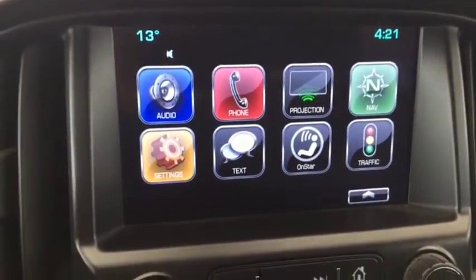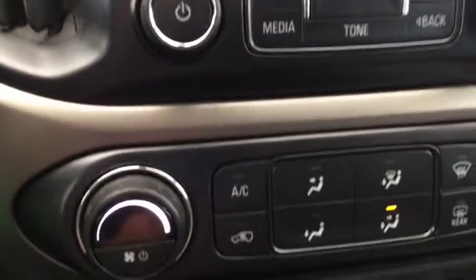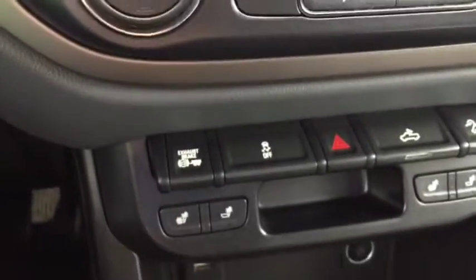AM, FM, and Sirius XM radio, navigation, AC, heated seats, cloth and leather interior, and enough space to comfortably seat 5.